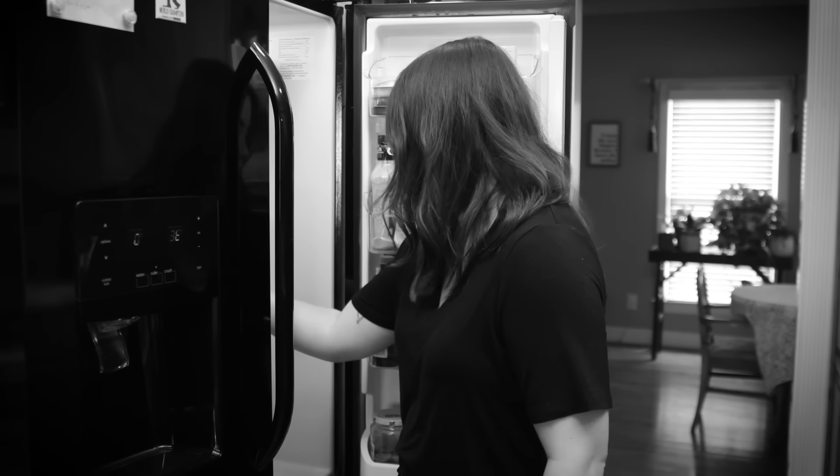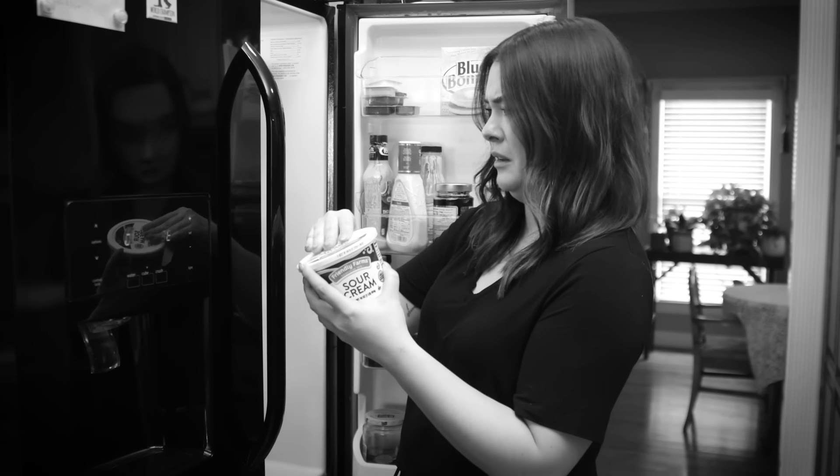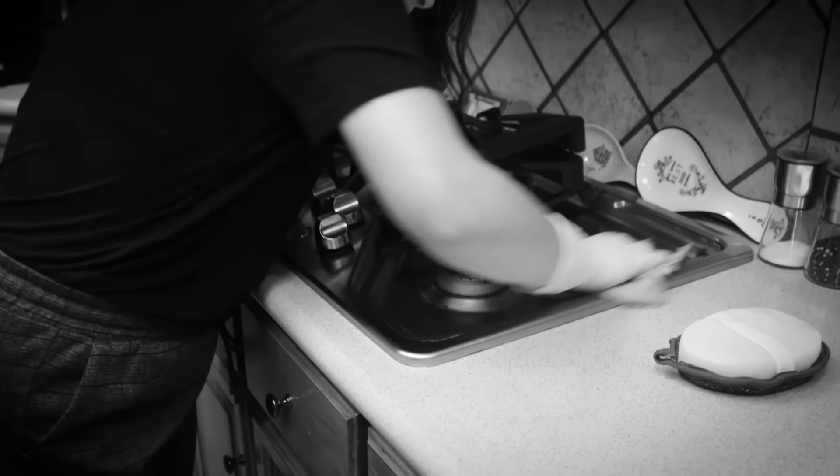We've got a whole fridge to clean out too. But wait, we haven't finished the spices yet! Well, while you're here, might as well toss out any food that's gone bad. Oh, that's gotta go. We'll just put it back in... what do I know.